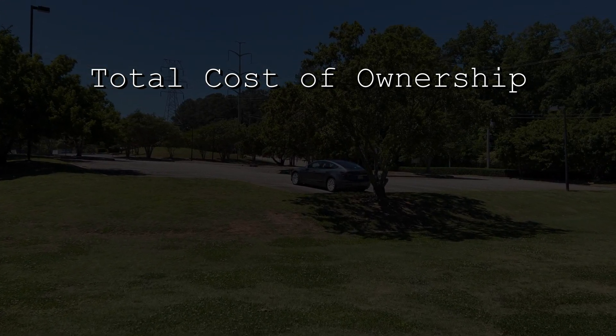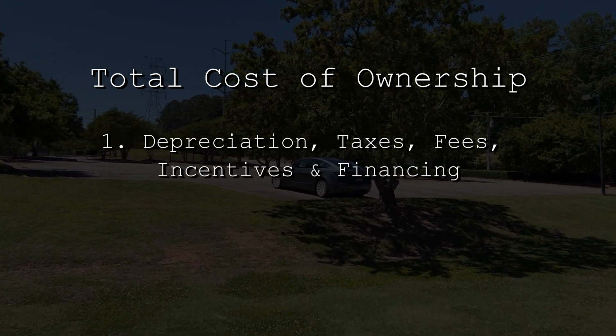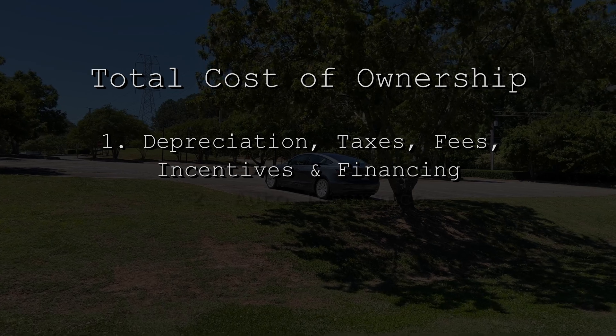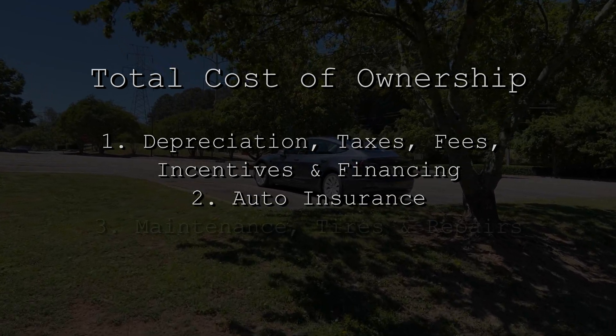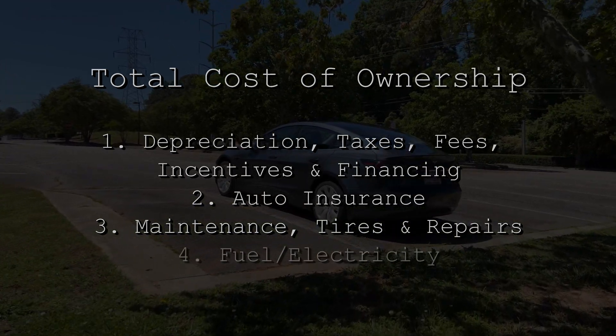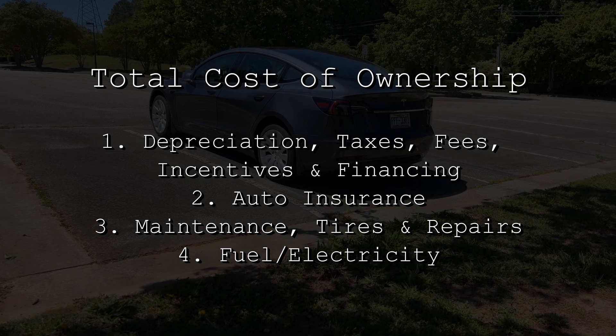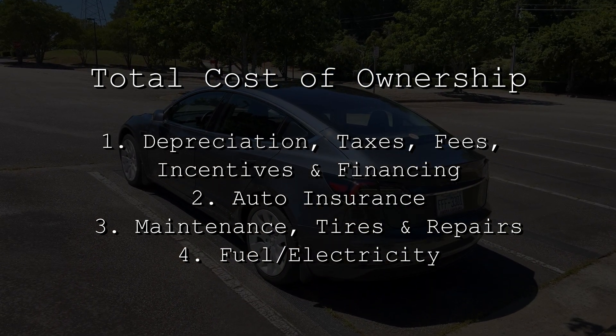This video is heavy on numbers, so bear with me on this. I'll break things down into the four common areas when discussing the total cost of ownership for a vehicle. The first category includes depreciation, taxes, fees, incentives, and financing. The second category includes auto insurance. The third category includes maintenance, tires, and repairs. And the fourth and final category is fuel, which in my case is electricity. I'll cover all four of these areas now.